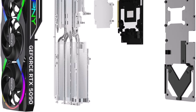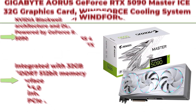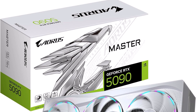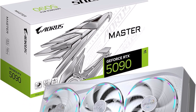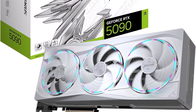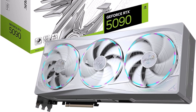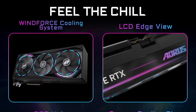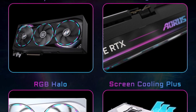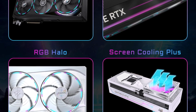Top 5: Gigabyte AORUS GeForce RTX 5090 Master Ice 32G Graphics Card. Windforce Cooling System, 32GB 512-bit GDDR7. NVIDIA Blackwell Architecture and DLSS 4, powered by GeForce RTX 5090, integrated with 32GB GDDR7 512-bit memory interface, PCIe 5.0, Windforce Cooling System with Hawk Fan. Ahead of its time, ahead of the game is the Gigabyte AORUS GeForce RTX 5090 Master Ice 32G Graphics Card.